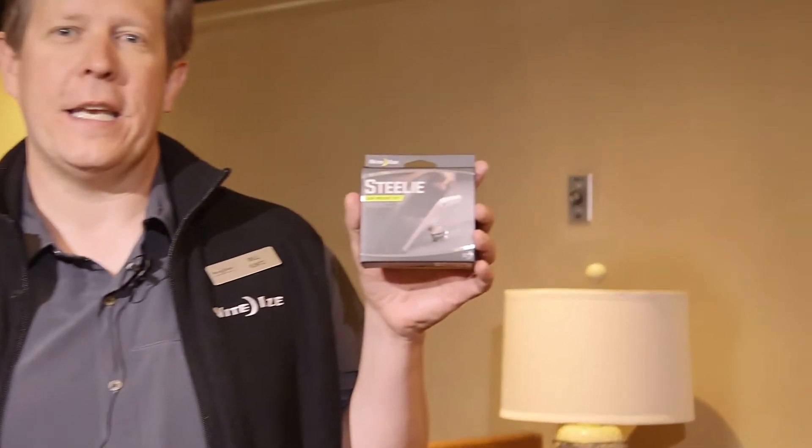Hey, I'm Bill with Nite Ize, here with House of Knives. I'm just here to talk about the Steelie, one of my favorite Nite Ize products.